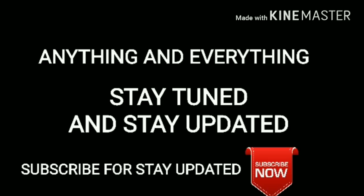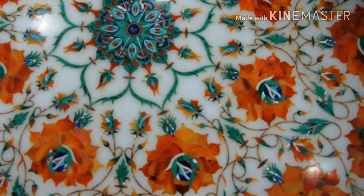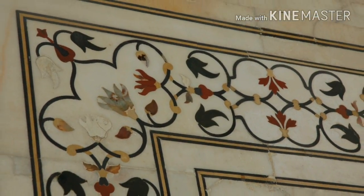As many as 28 different varieties of semi-precious and precious stones were used to add the touch of exquisite inlay work.